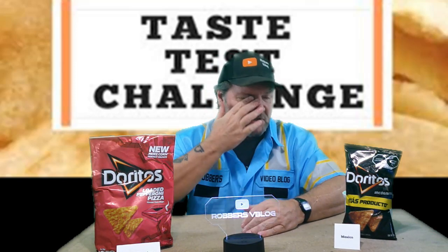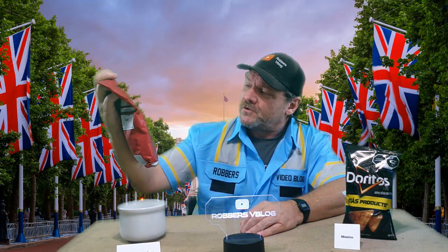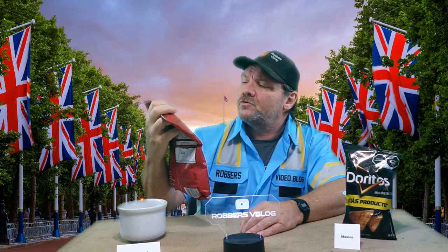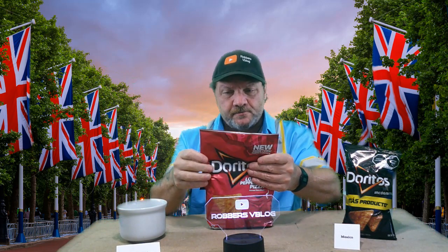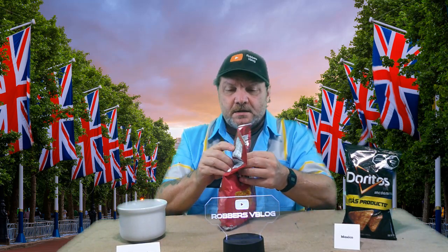I haven't done snacks or chips here in a while, so this is going to be pretty interesting for me. The first one here: loaded pepperoni pizza, new more corn perfect crunch Doritos from the United Kingdom. So let's see what we get here.